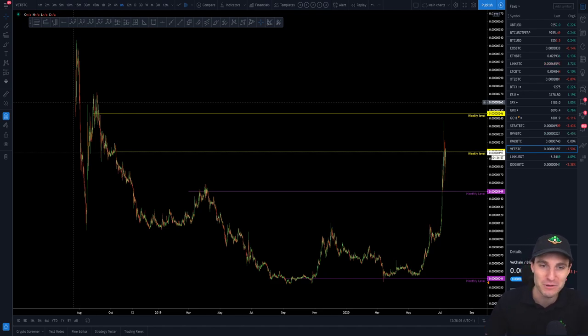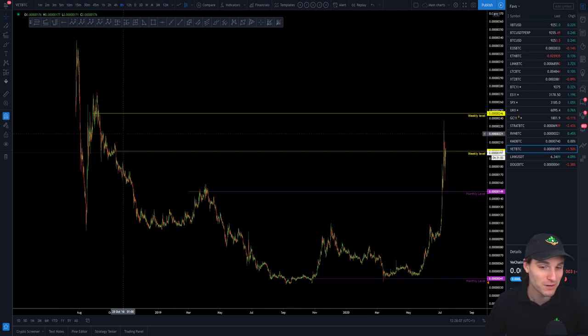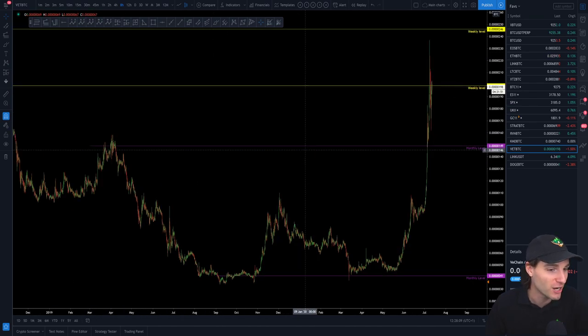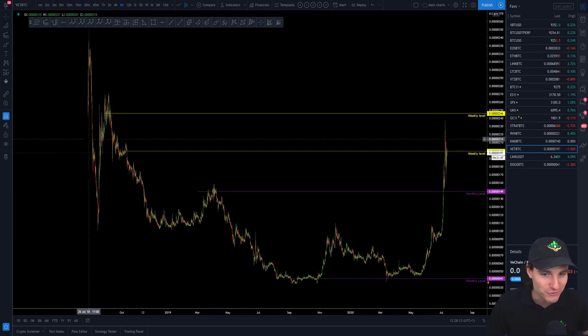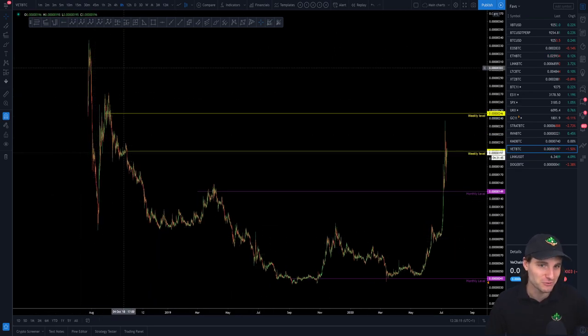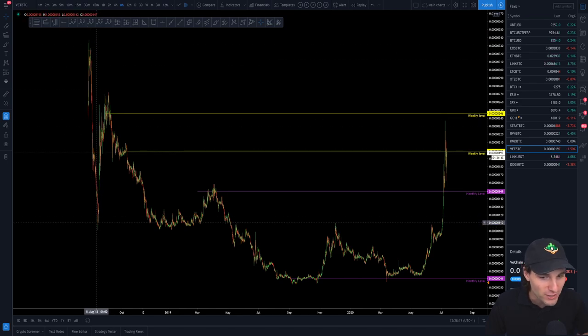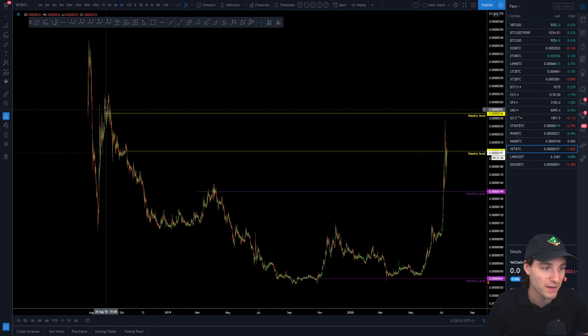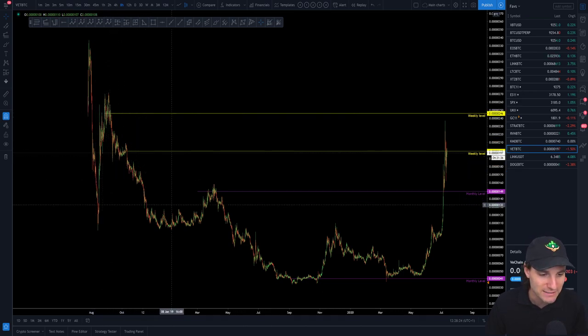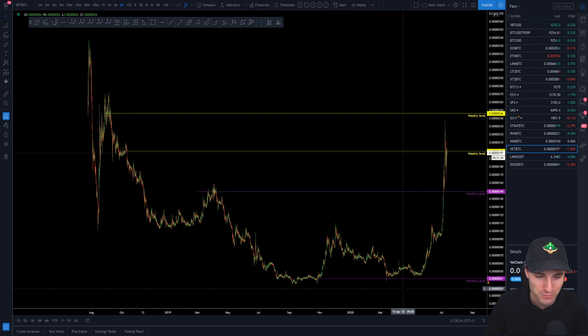Maybe someone in the comments can tell you — I literally can't remember, but for me it makes no difference anyway, I'm trading the chart. What we have going on here is from its inception around that 250-300 sats where it made its first rise. It dropped down to around 100 sats level and then over doubled in price as it came back up to that 250. Obviously made its way down and this is where it entered its accumulation.